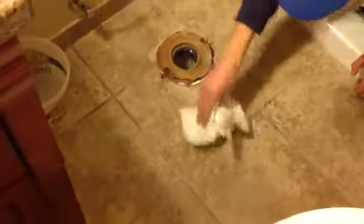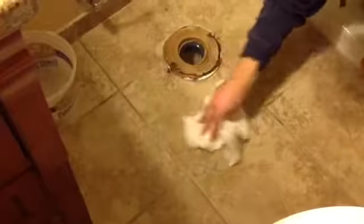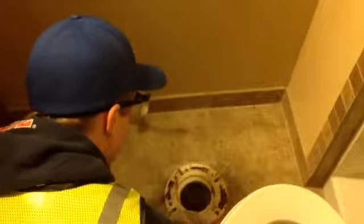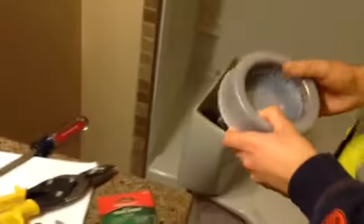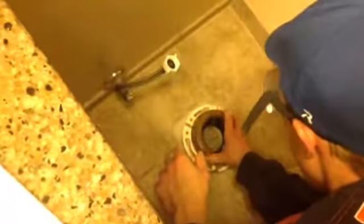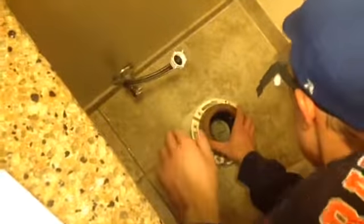You're going to wipe up all the water underneath here and make sure everything is cleaned up. Take the old wax ring, put it in a bucket, clean everything on the inside. Now we're going to take our wax gasket kit and put it on where the old one was.